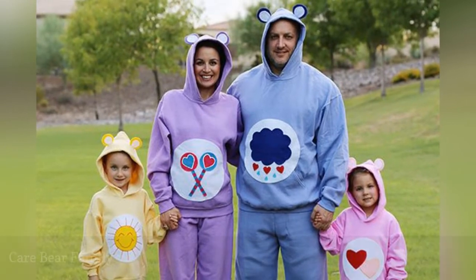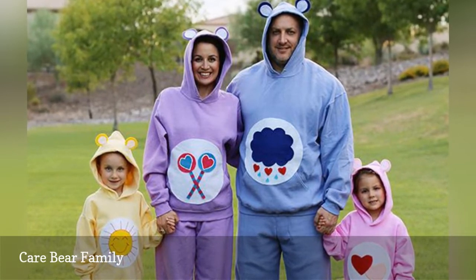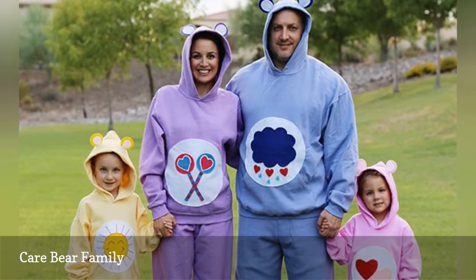These not-so-Care-Bear costumes are a cinch to make. The DIY supply list includes matching sweatshirts and sweatpants, puff paint, and fabric glue. The best part is they'll be warm and comfy to wear during trick or treating.